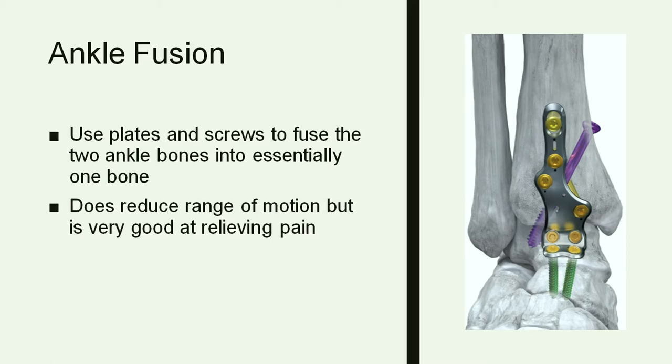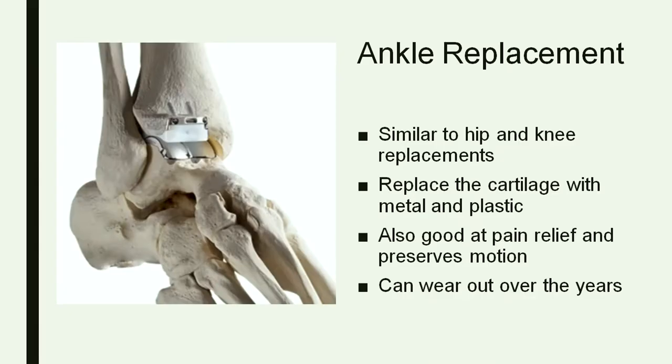If all these things don't work, there are options for surgery. When talking about surgery for ankle arthritis, classically you do a fusion. As you can see here, you put plates and screws in, and the goal is to have the two bones of the ankle fused together so that they become one bone. It does limit your motion — you don't have any motion in the ankle anymore — but you do still have motion in your foot, and people get good pain relief. The downside is you do have some stiffness.